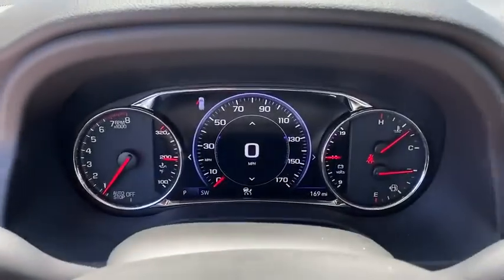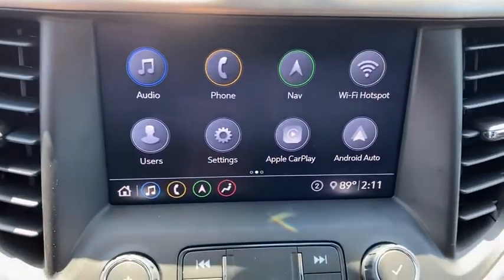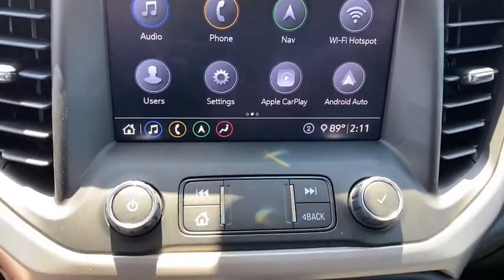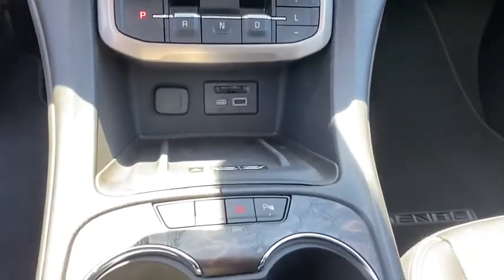Eight speakers, rear window defroster, heated front seat, electronic stability control, heated front driver and passenger seat, security system, power windows, compass, fog light, trip computer, and heated steering wheel.